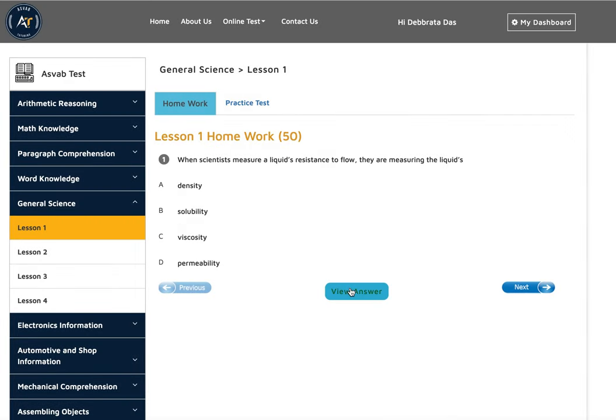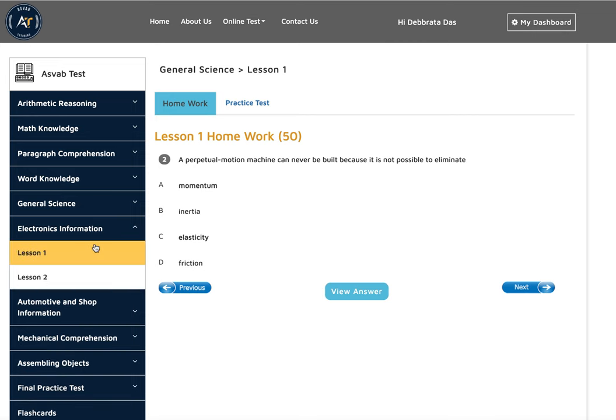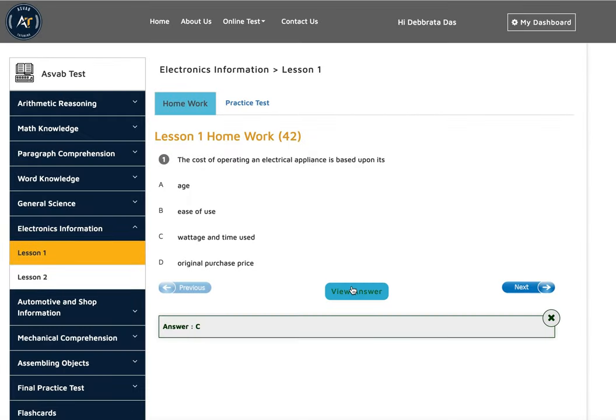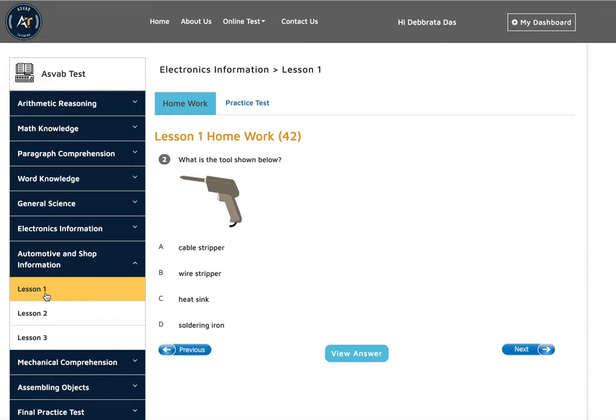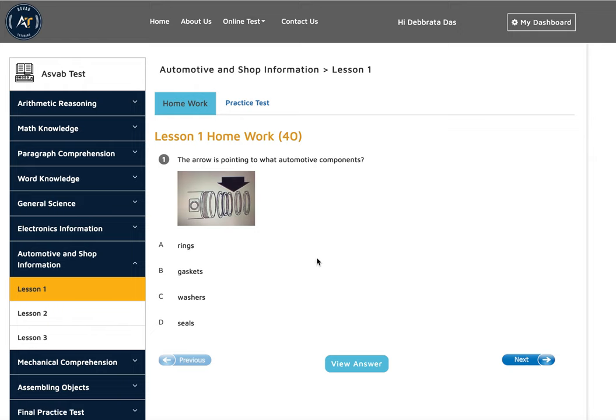Then you have general science, which is 7th or 8th grade science — the same science material you study in school. Electronics information covers basic electronics like current and related topics. For auto and shop, it covers different parts of an automobile — parts of your car like pistons, cylinders, and other components you need to learn.